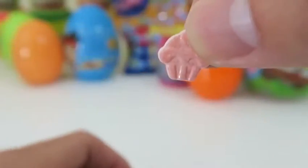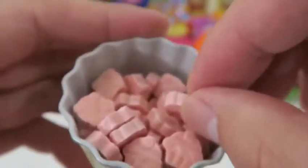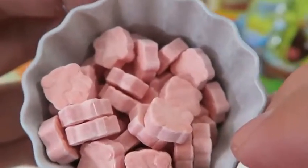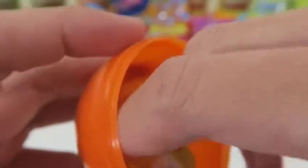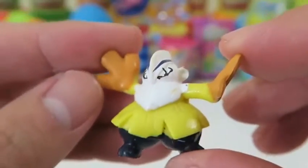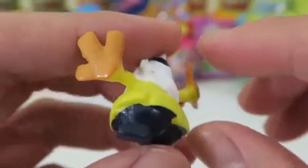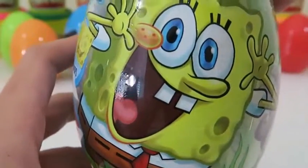A bunch of candy shaped like cupcakes! The case is really cute too. More Pokemon - this is Hariyama. Look how big his hands are. This Pokemon is based on a sumo wrestler - can you see the resemblance? I'm really excited to see what's inside the SpongeBob egg.